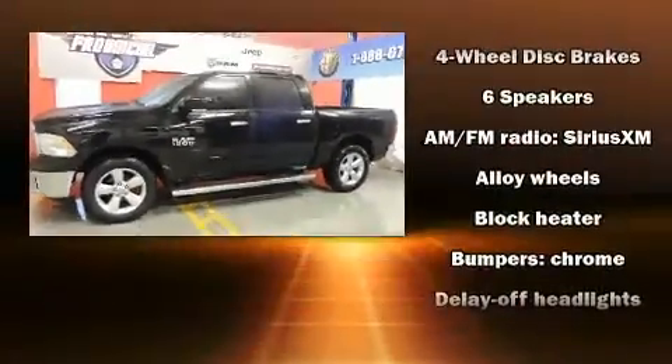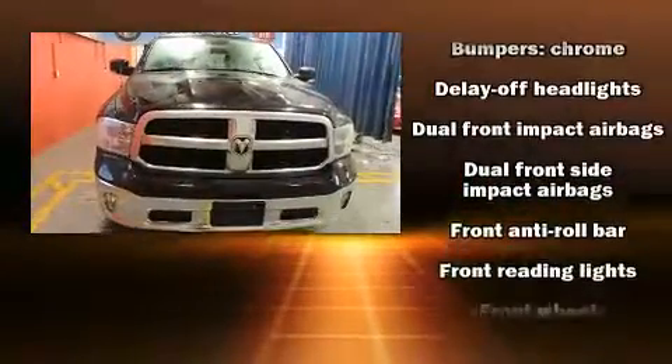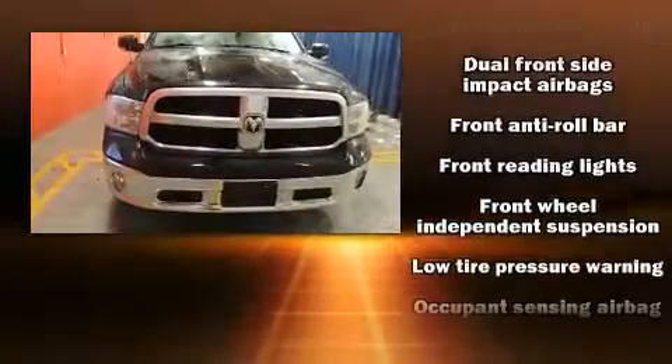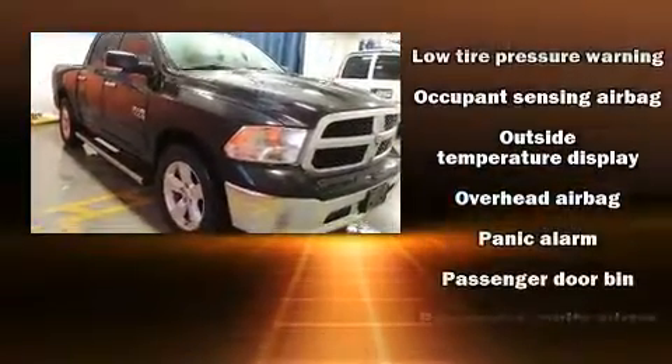Get excited about the 2014 Ram 1500. Top features include cruise control, variably intermittent wipers, a trip computer, a rear-step bumper, remote keyless entry, and one-touch window functionality.